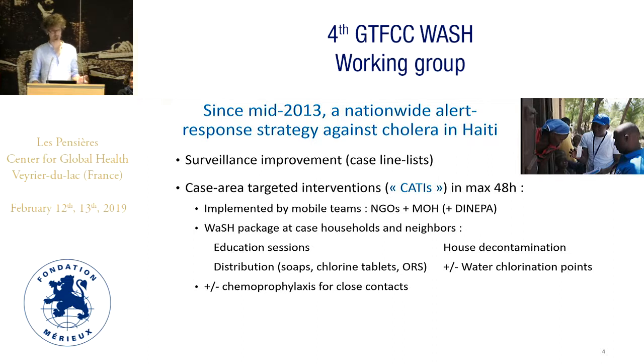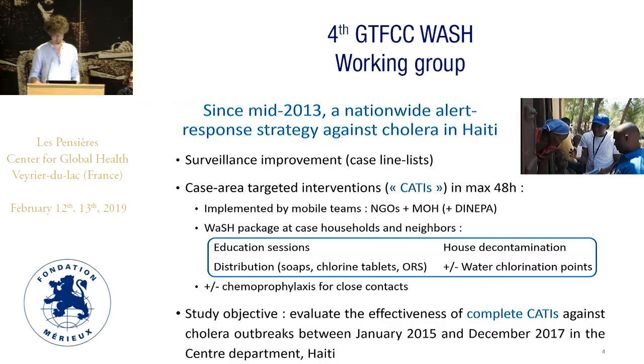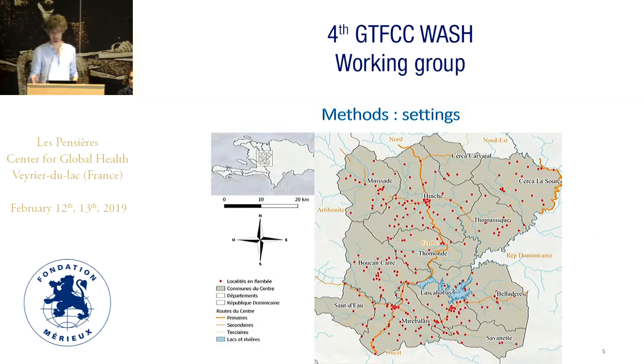If possible and suitable, activation of water chlorination points was included. Some response also included proposition of chemoprophylaxis to close contacts of cases. Our study objective was to evaluate the effectiveness of CATIs using a complete WASH package against cholera outbreaks over three years in one of the 10 departments of the country, which is the Center department, one of the most affected ones.